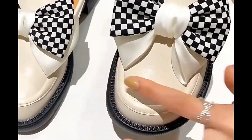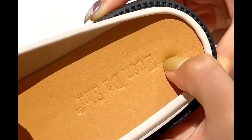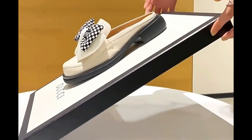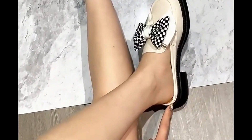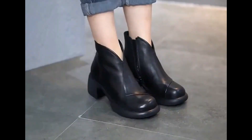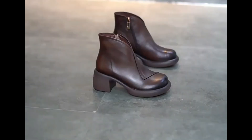Assalamu alaikum everyone, welcome back to my channel SP Leo. Today I am here with very beautiful fresh designs of different latest style fashion 2022-23 collection, which is launched at this time for yourself. These all designs and styles are very attractive, foot friendly, and walk friendly, introduced with very attractive and comfortable heel designs.